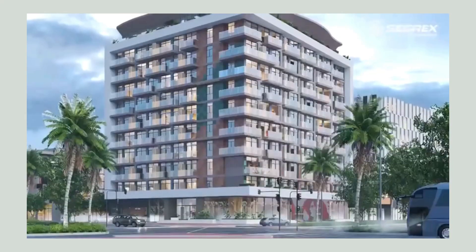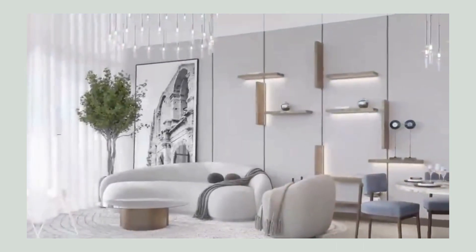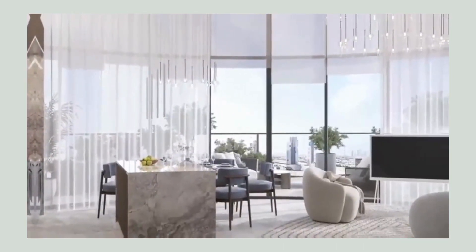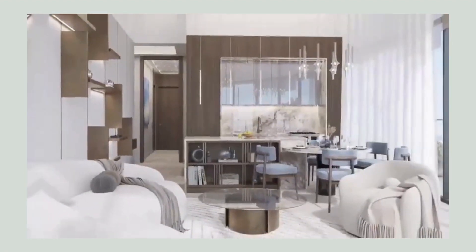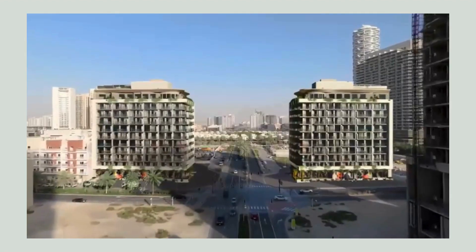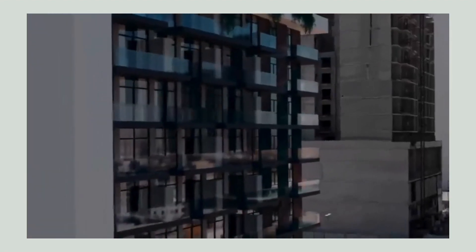As you reach the upper floors of the building, you encounter the 10 floors of luxury apartments, each meticulously designed to offer the utmost comfort, style and privacy. With a combination of studios, one-bedroom and two-bedroom penthouse units, which all cater to our residents' requirements.